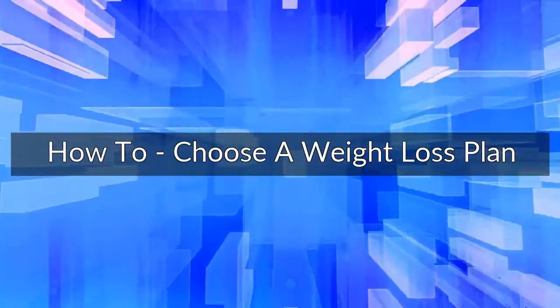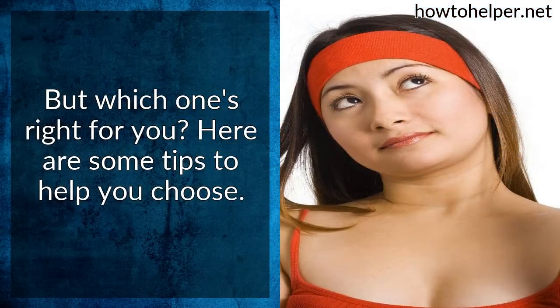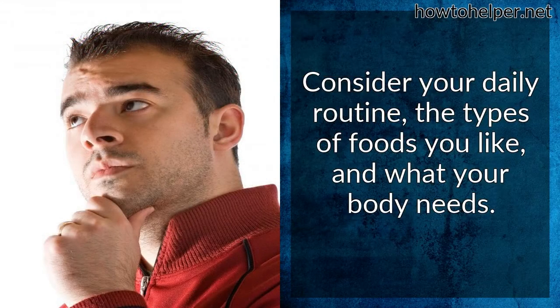How to choose a weight loss plan. There are many weight loss plans available, but which one is right for you? Here are some tips to help you choose. A diet plan should fit your lifestyle — what works for one person may not work for you. Consider your daily routine, the types of foods you like, and what your body needs.